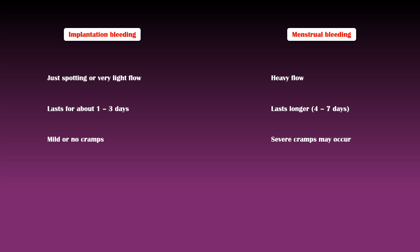The blood in implantation bleeding is light pink or brown in color, and it is not associated with the passage of clots. But menstrual blood is bright or dark red in color, and may be associated with passing clots.